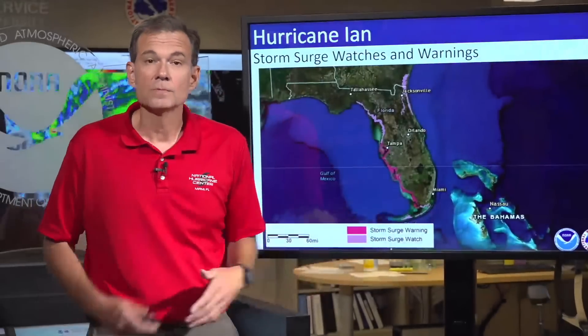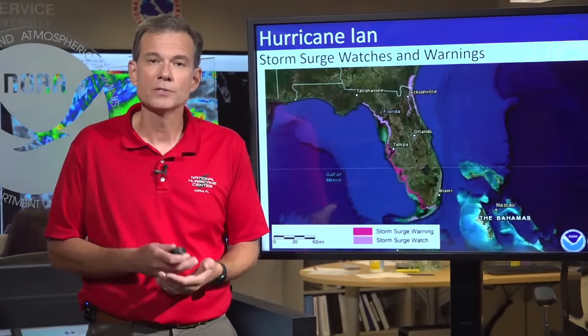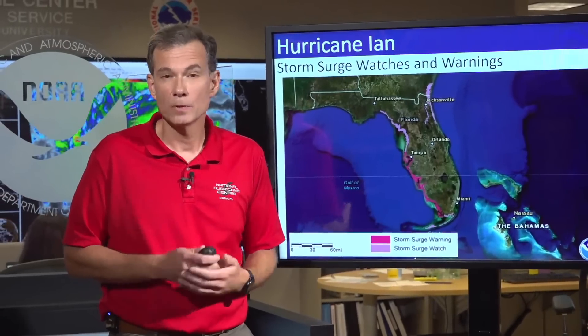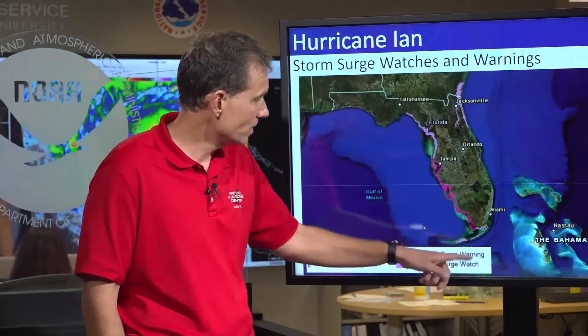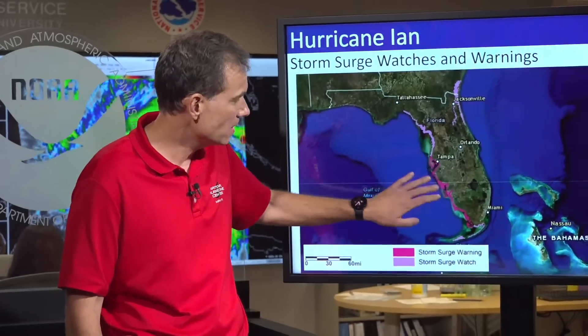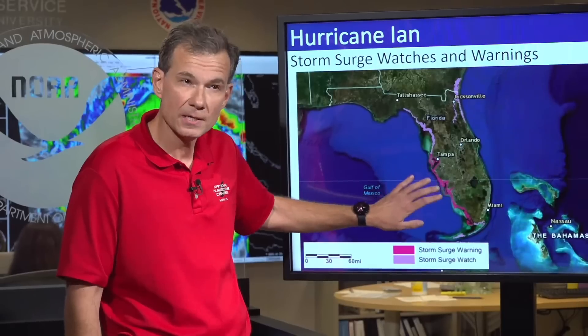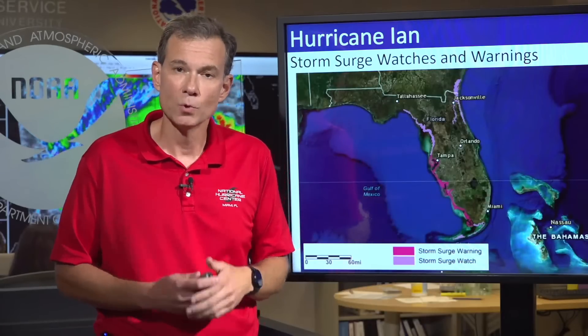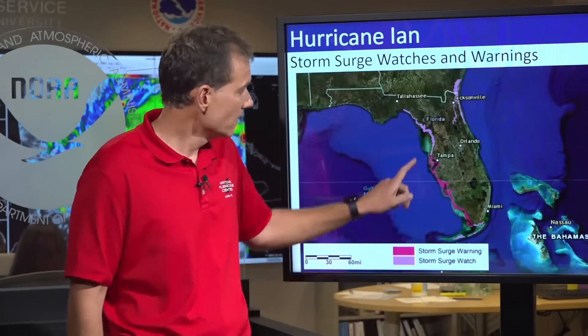The other changes with respect to storm surge: portions of the storm surge watch area have also been upgraded to a storm surge warning. Remember, a warning means conditions are expected somewhere within the warning area. This area here in brighter pink, which is the Anclote River southward to Flamingo, including Tampa Bay, is now under a storm surge warning. Similar to a hurricane warning, this warning also triggers your cell phone to go off.